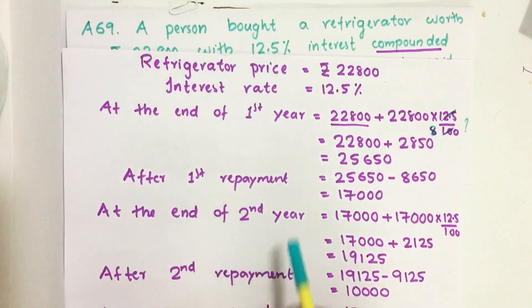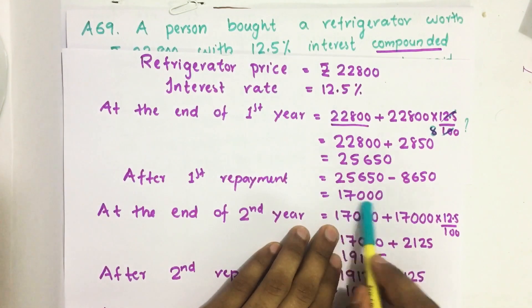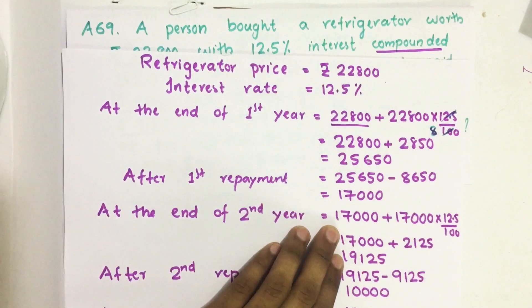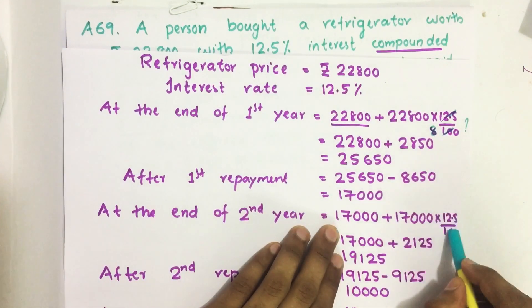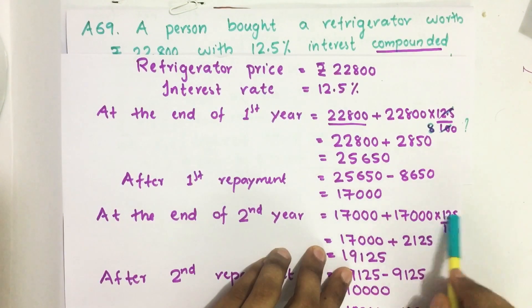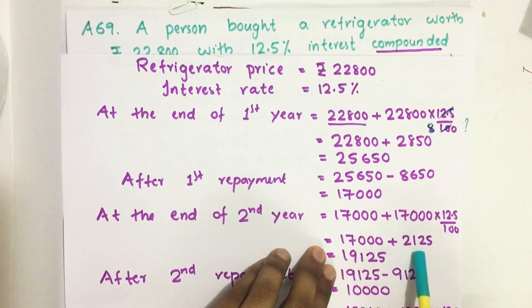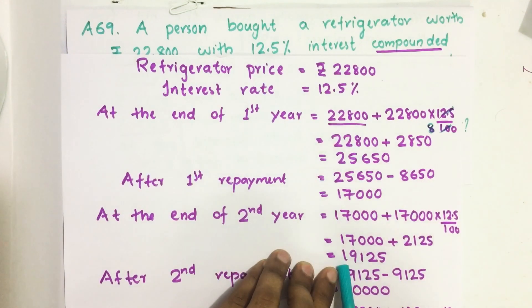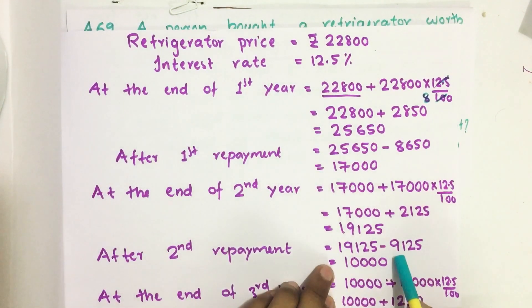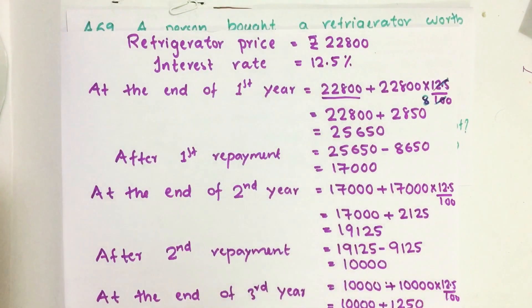Then at the end of second year, this Rs 17,000 plus 12.5% interest on Rs 17,000 has to be paid. This is the interest rate for the second year. So Rs 17,000 plus Rs 2,125 interest gives a total amount of Rs 19,125. He paid Rs 9,125 as the second repayment. So at the end of second year, the total debt equals Rs 10,000.